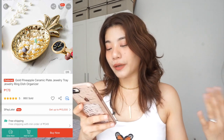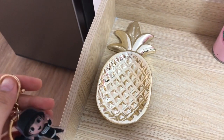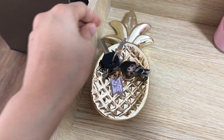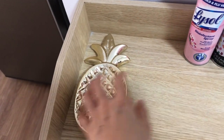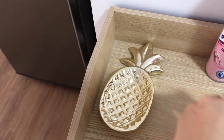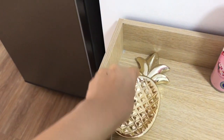The next item is this gold pineapple ceramic plate jewelry tray jewelry ring dish organizer. Kasi ang theme na gusto ko sa bahay is white, gray, black, may konting wood, and also gold — so nahanap ko itong gold tray na to. The purpose of this is dito ko ilalagay yung mga susi — makikita nyo yung keychain, makikita nyo yung BTS keychain na binili natin, dyan ko sya nilalagay. And yes, legit na ceramic sya — babasagin sya, so medyo careful lang kayo na huwag sya mahulog.